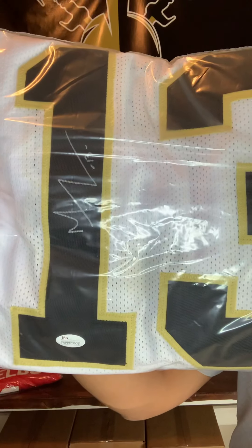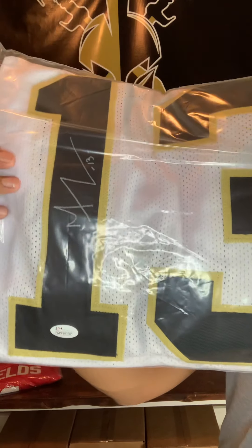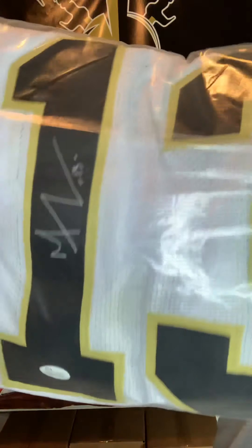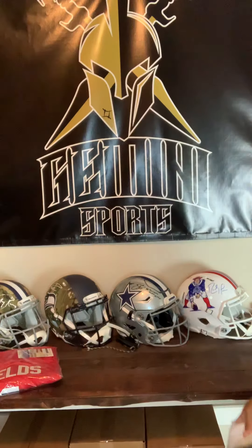Next up, keep it moving along — Saints, Michael Thomas, wide receiver. Michael Thomas is going to be in this series. He definitely has like a Gumby style autograph. JSA cert for this one as well. Michael Thomas, Saints.